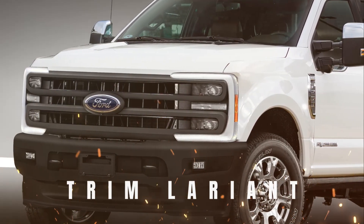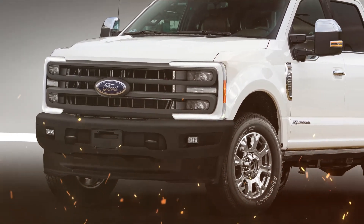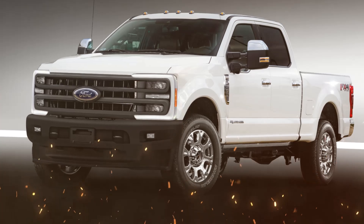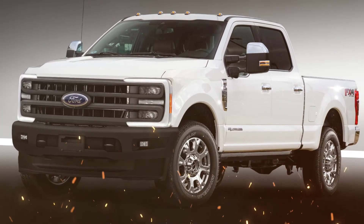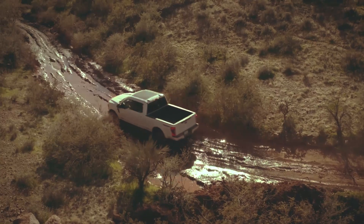We believe this is a Ford Super Duty Lariat trim, based on spy photos showing different styling of the front and headlights, while the Platinum trim gets a different grille and headlight design from other trims. We will show it in our next video — just subscribe to our channel to receive new video updates.